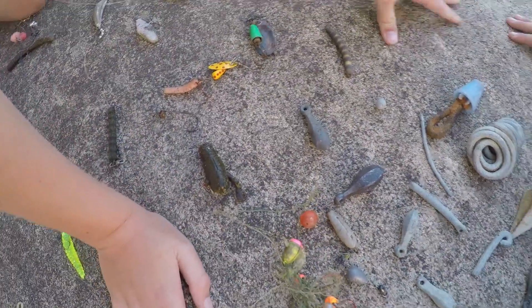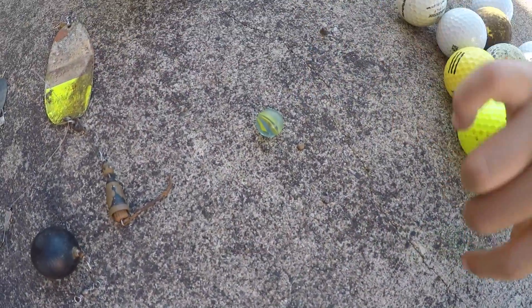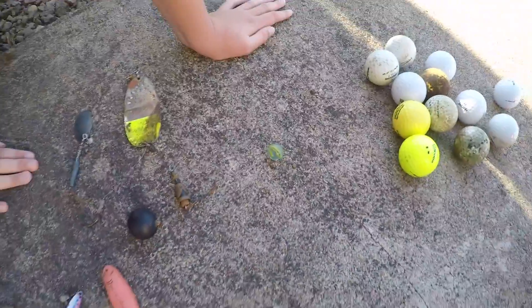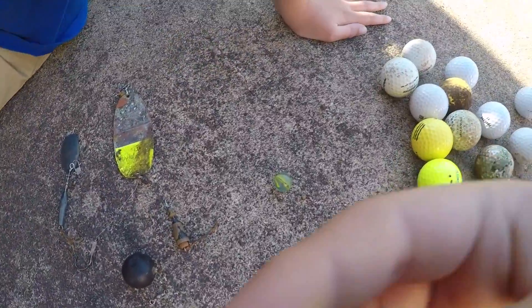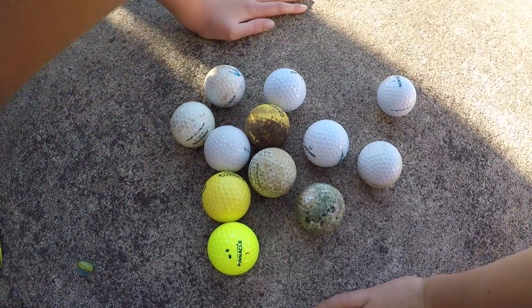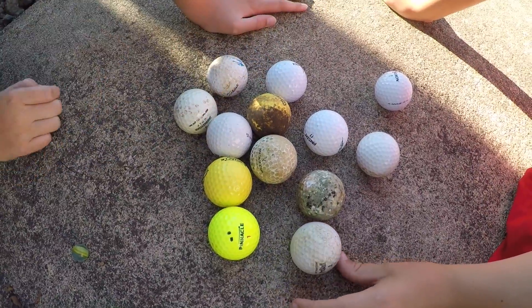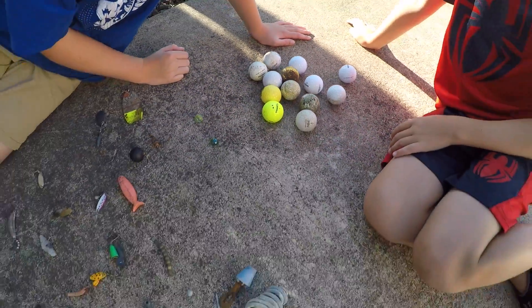There's also a pile of other stuff and then we have some marbles. I found the first marble, then dad found this green one. And over here we counted — one, two, three, four, five, six, seven, eight, nine, ten, eleven, twelve, thirteen — thirteen golf balls.